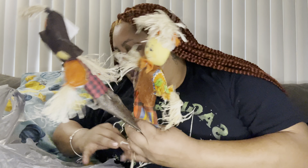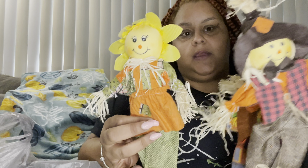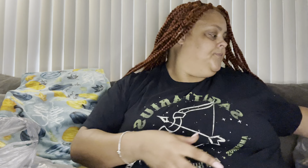Here's the scarecrow daddy and the scarecrow mommy — so mommy, daddy, and daughter are going out in front of my front door. Then I got these little pumpkins, also 98 cents each. I'm going to put these in the living room next to my TV.